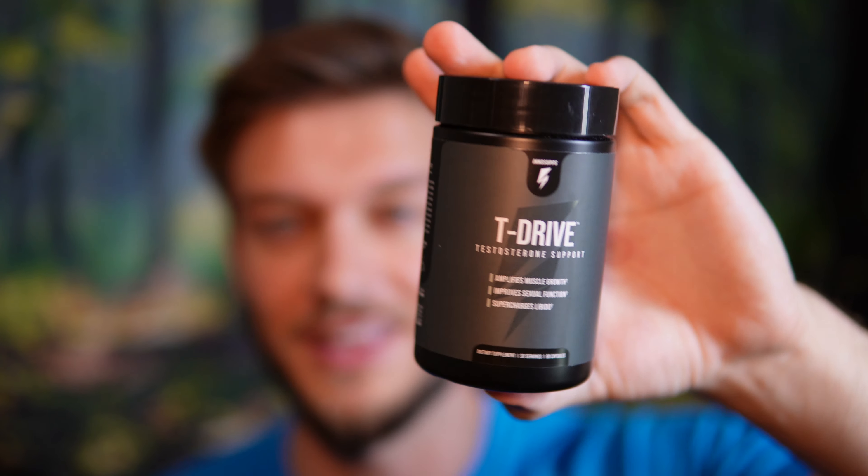I didn't go and do blood work because it costs almost $1,000 here in Canada. I'd love to have done that just to see if this actually increased overall testosterone levels. If anyone has access to free blood work or discount codes, let me know, because I would love to see if something like this can potentially increase overall testosterone.